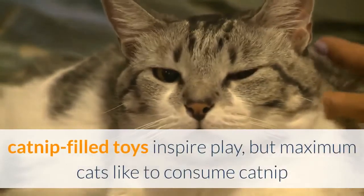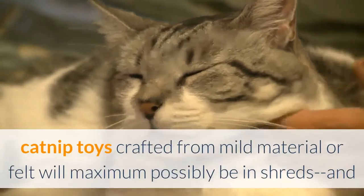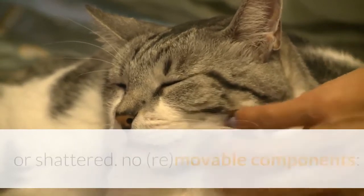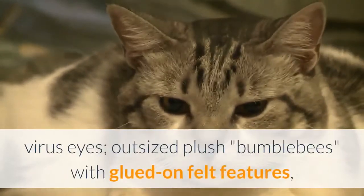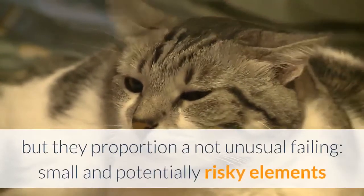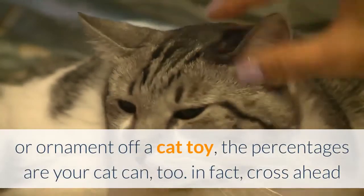Catnip-filled toys inspire play, but most cats like to eat catnip and will try to lick and chew their way to the filling. Catnip toys made from light material or felt will likely be in shreds — and the shreds in your cat's tummy — within a week. Watch out for plastic or vinyl toys that can be chewed up, cracked, or shattered, and toys with removable parts. Catnip mice with yarn tails, crinkly caterpillars with bug eyes, and plastic mesh balls with bells inside are popular but share a common failing: small, potentially dangerous parts that come off. If you can pull or peel a part off a cat toy, your cat probably can too.